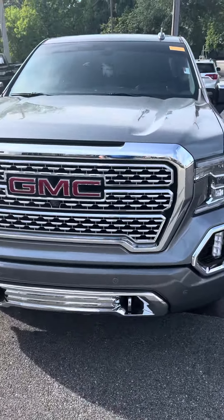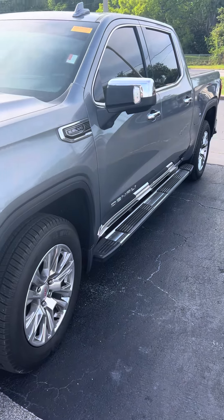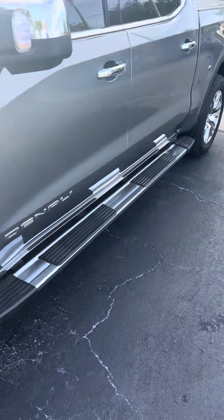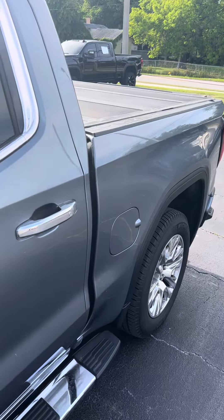It's a great day here at Ritchie Otto's in beautiful Daytona Beach, Florida. Here we have a 2019 GMC Sierra Denali — a beautiful truck with a topper on the back.